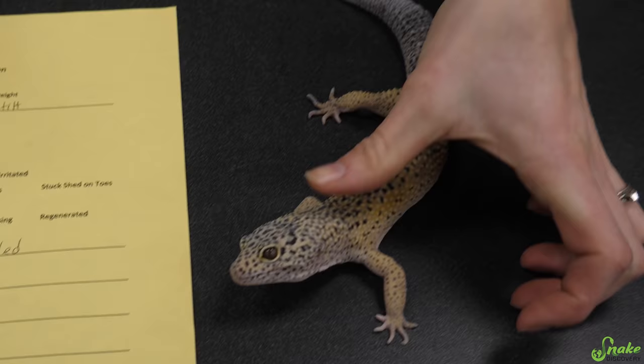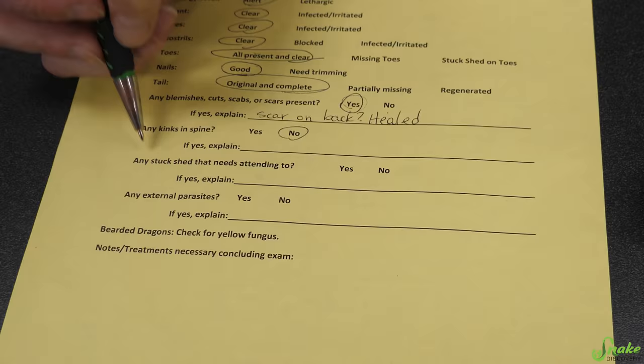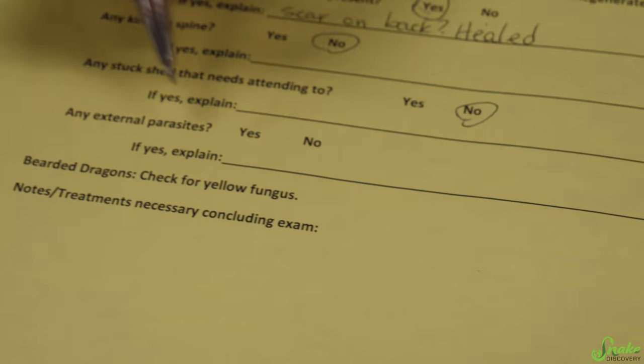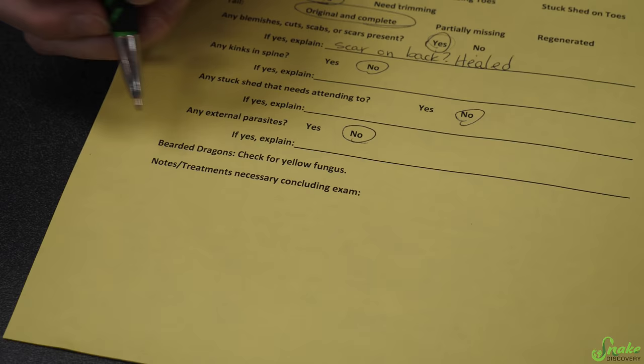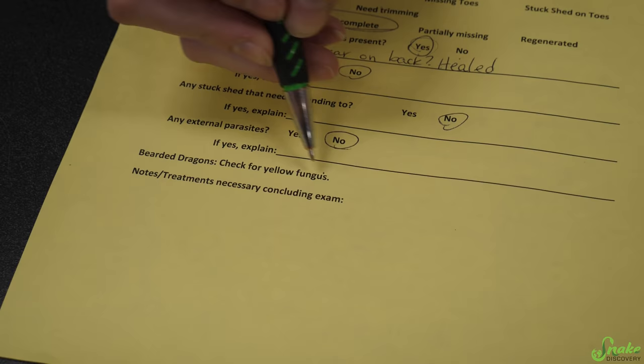Checking for kinks in his spine — I didn't feel anything out of the ordinary. No kinks. Any stuck shed that needs attending to? Nope. Any external parasites — this is really more applicable to snakes looking for snake mites, but it can happen to lizards as well. I don't see any. For bearded dragons, we also check for yellow fungus — he's not a bearded dragon, so it doesn't apply, but we do check our bearded dragons for it.